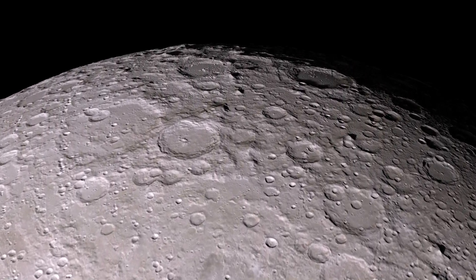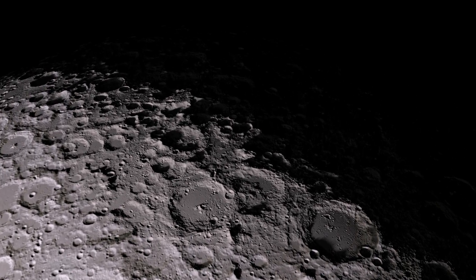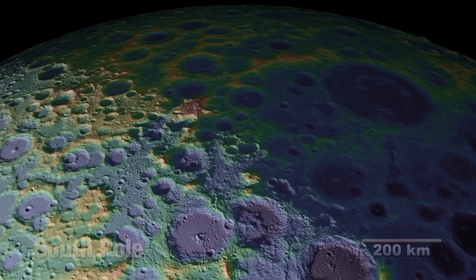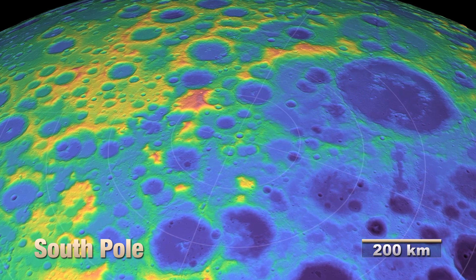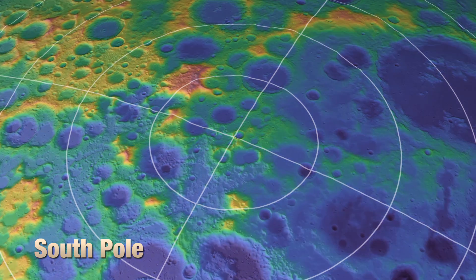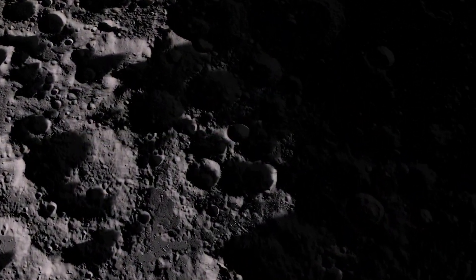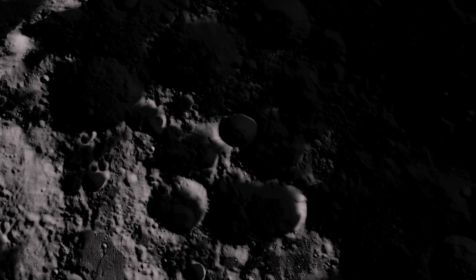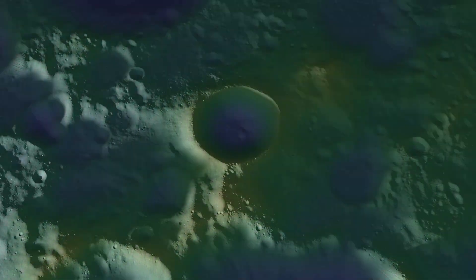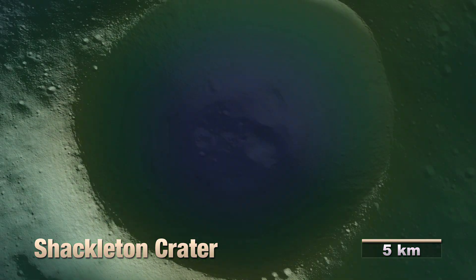Now, let's go down under, to the South Pole. The pole sits within the wide rim of the famed Shackleton crater. Direct sunlight never reaches the crater floor. The Lunar Prospector spacecraft detected higher than normal amounts of hydrogen within the crater, which may indicate the presence of water ice.